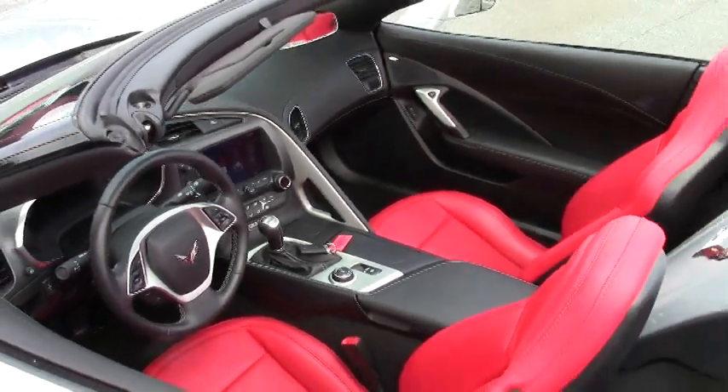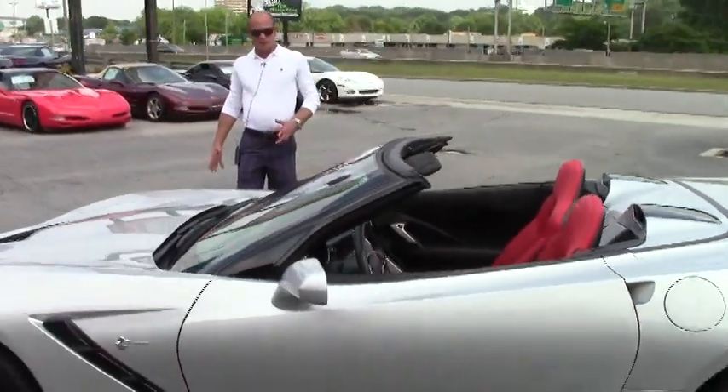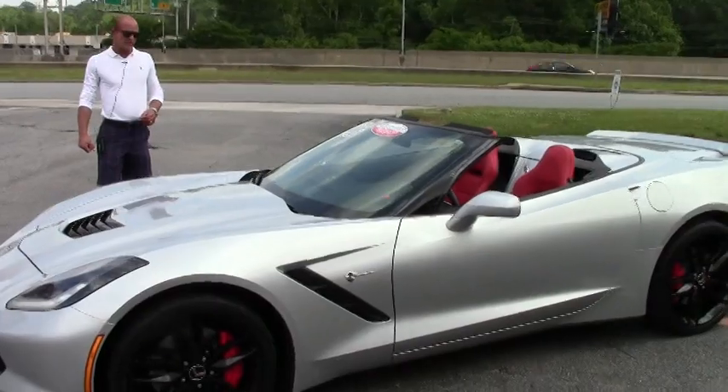Good afternoon, Lance Elliott here with BioVet in Atlanta. Today I want to talk to you about this beautiful C7 that we just got into inventory a few days ago.